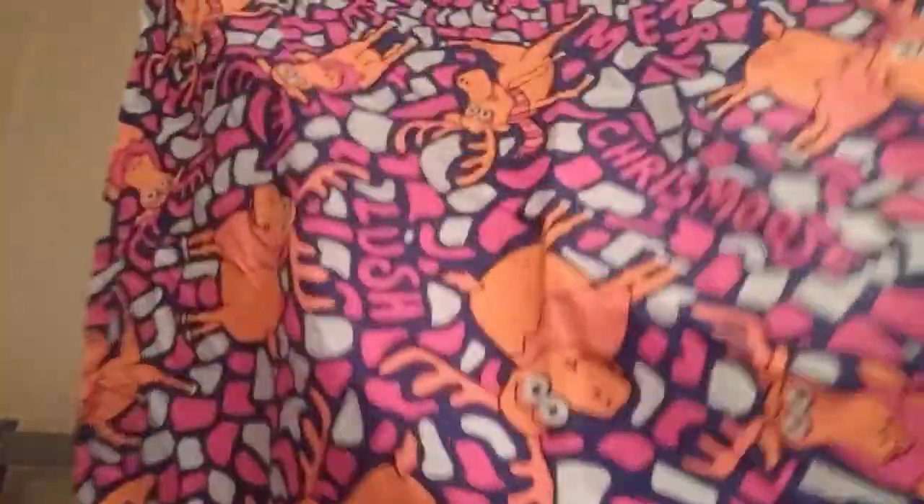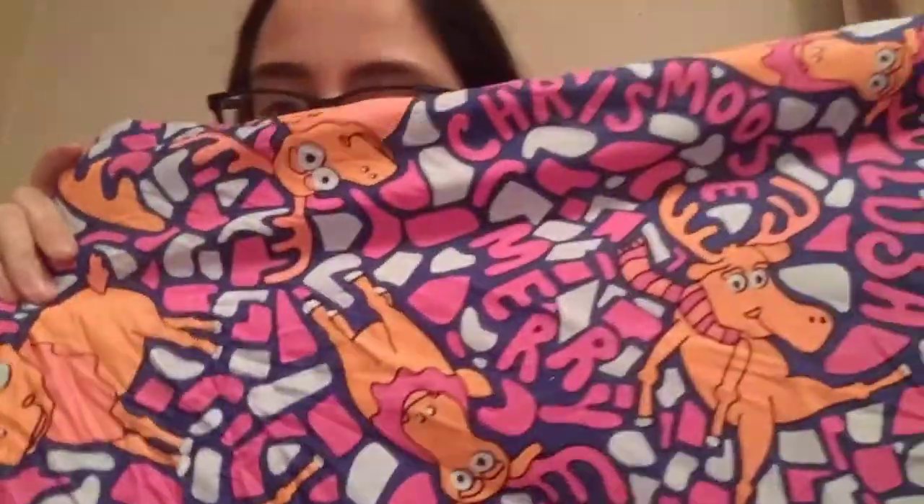The next thing I got was a gift set. I only get gift sets when they come with a knot wrap, and this is the one I got. I think it was called Chris Moose — spelt differently — and I got it because I just thought it looked really cool with a moose doing silly things. It's a very colourful knot wrap and I just think it looks so unique.